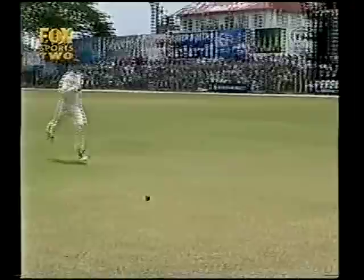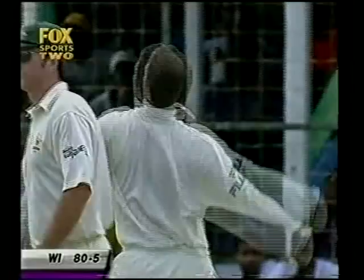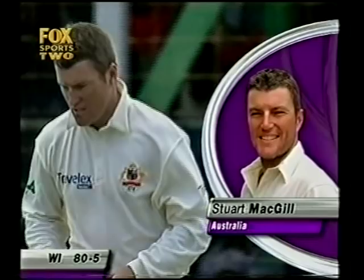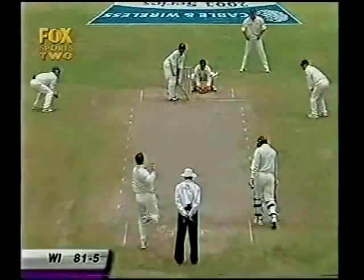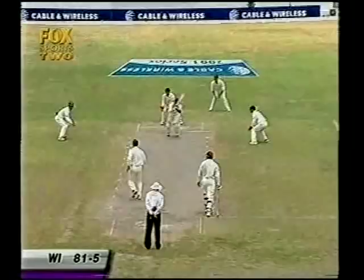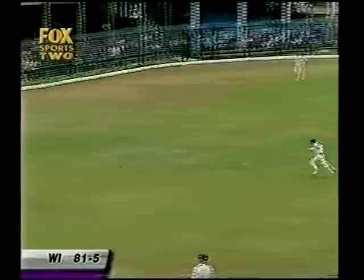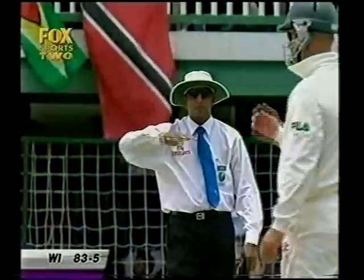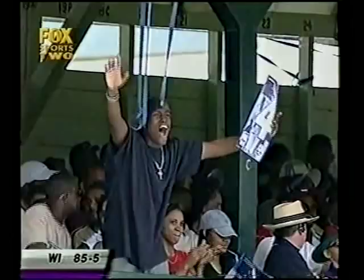Fifth bowler on now — Stuart McGill will come on. Maybe a couple of overs before lunch. Unusual this — with a score at 84 for 5 to have five bowlers used before the first break on the first day of the Test match. McGill has played against the West Indies, was in the Caribbean last time in '99. Another boundary to Chanderpaul — flicking away down through mid-wicket. That's his fifth boundary, carrying him on to 28 now.